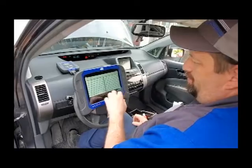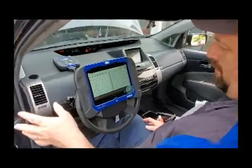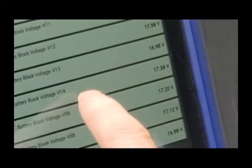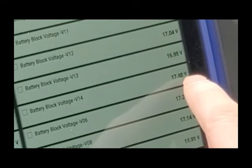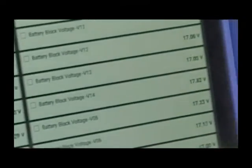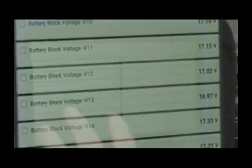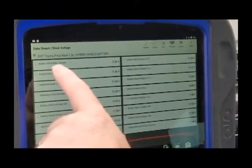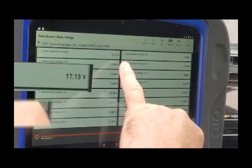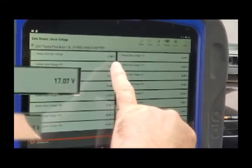What we're looking at here is the block voltages of the high voltage battery. It was flagging that block 14 was low, and here's block 14 at 1738. It looks like block 13 is also low. The main thing you want to look at is your max voltage and your minimum voltage — they need to be no more than one volt apart. And it's close; it's almost a full volt.